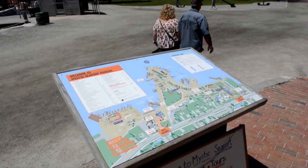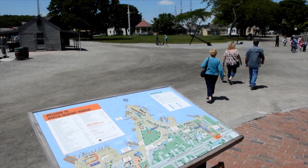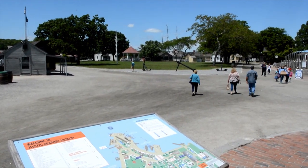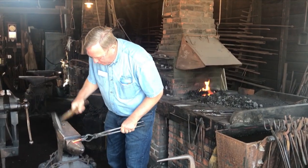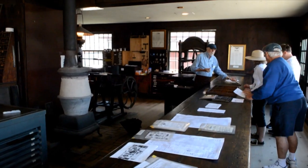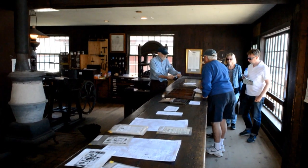Tell me about the village itself. I noticed that there were coopers and churches and even a bank. The waterfront village is a chance for us to provide the public with an understanding of the maritime trades that went into American maritime history over the 19th and 20th centuries. Here you can learn how barrels are made, stop by the ship smith to understand how ironwork goes into supporting vessels like the Charles W. Morgan, or visit the print shop and see how printing has evolved over time.